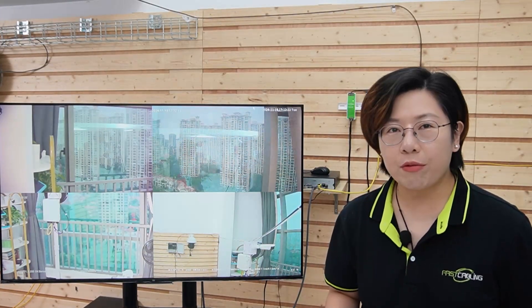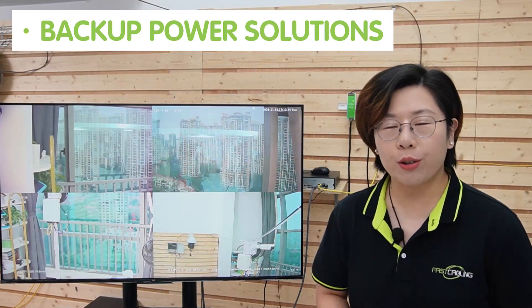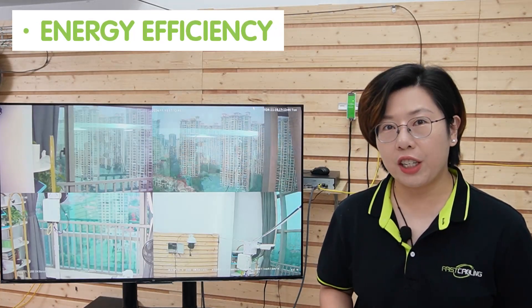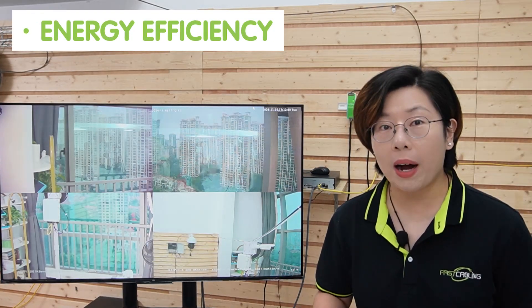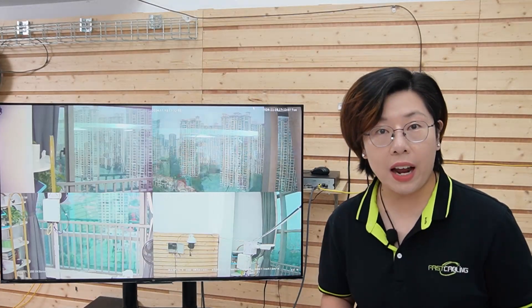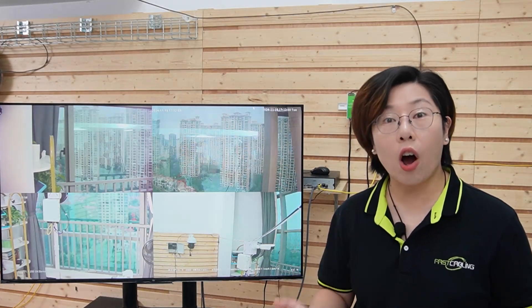In an extremely remote setup, you might want a hybrid approach with a backup generator — this adds reliability, especially during prolonged cloudy weather. Also invest in durable weather gear like UV-resistant cables, corrosion-resistant enclosures, and equipment that can withstand harsh weather conditions. For energy efficiency, enable low-power modes or schedule downtime for cameras during non-active hours. Every bit of saved energy can help in an off-grid system.